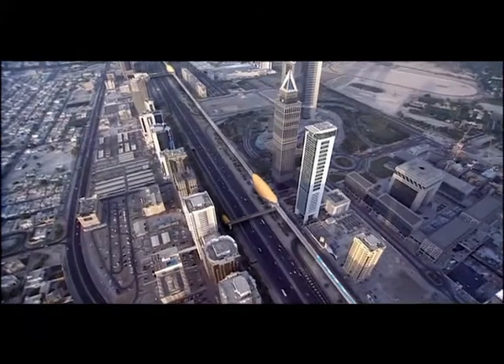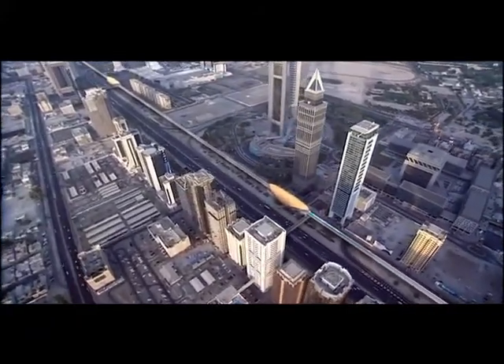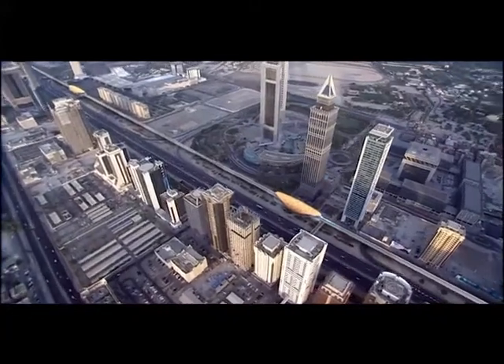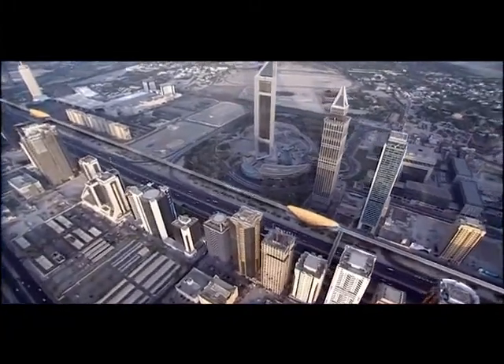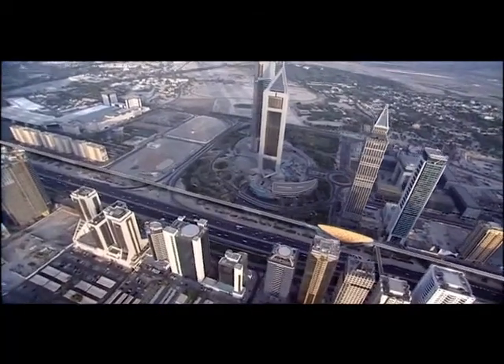Dubai Metro Rail will operate more than 100 fully automated driverless trains on 75 kilometers of electrified track, serving 47 stations. It's one of the most advanced mass transit systems in the world.